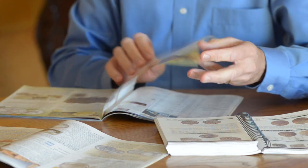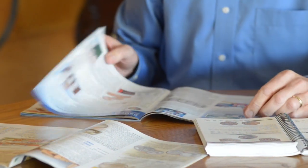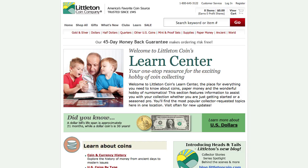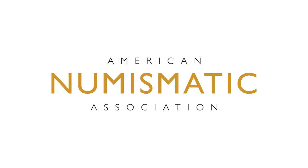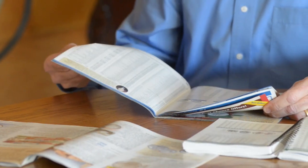Number three, know your stuff. Knowledge is power and that goes for collecting too. Read books and articles about collecting. Visit reputable hobby websites like Coin Week, Littleton Coins Learn Center, and the American Numismatic Association. Learn everything you can about the coins that interest you.